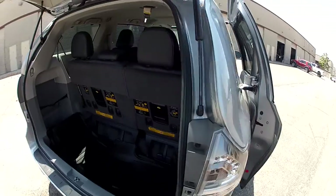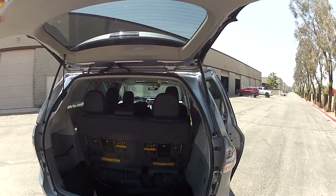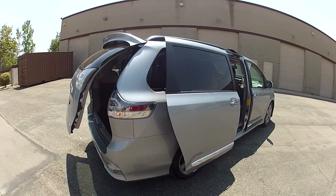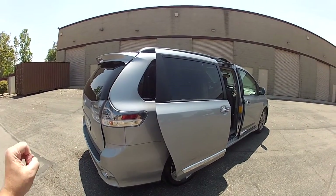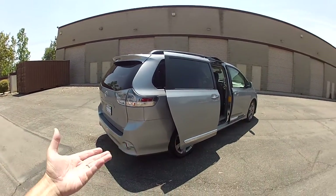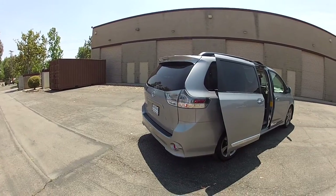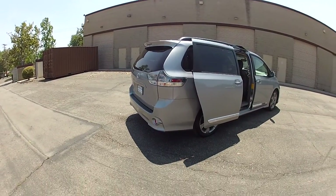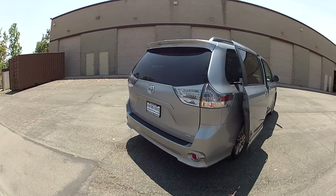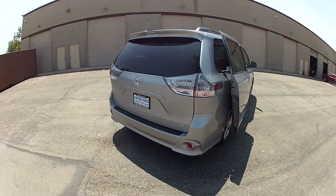This is a 2014 — this Sienna body style changed in 2011, then again in 2013. So this 2014 has the latest greatest safety features, including the blind spot monitor radar with rear cross traffic alert. When you're backing out of a parking space or a driveway, if cars are approaching it'll give you a beep beep warning. It has actual radar on the rear of this vehicle, and if there are pedestrians or vehicles approaching while you're trying to back up, it'll give you a verbal audio warning.